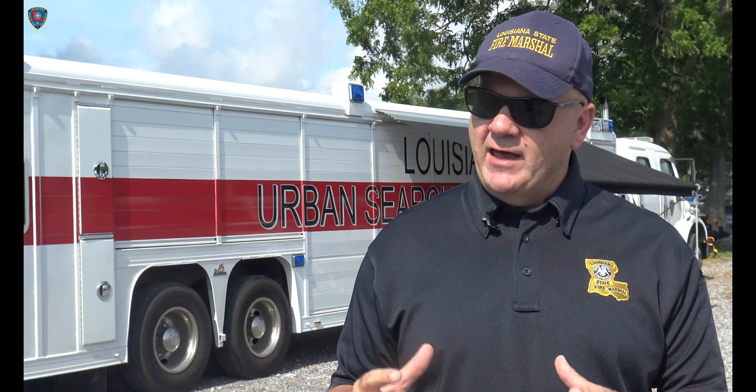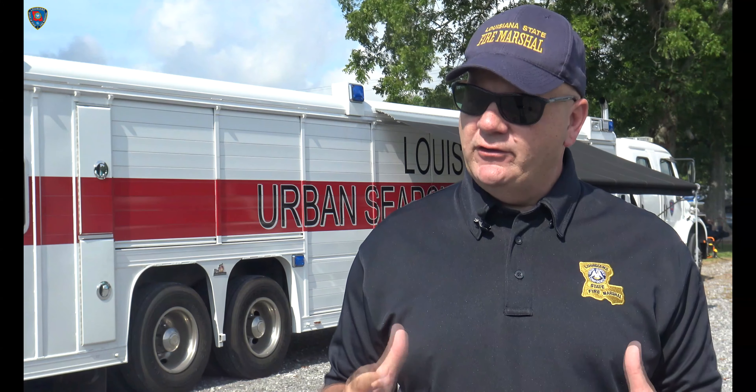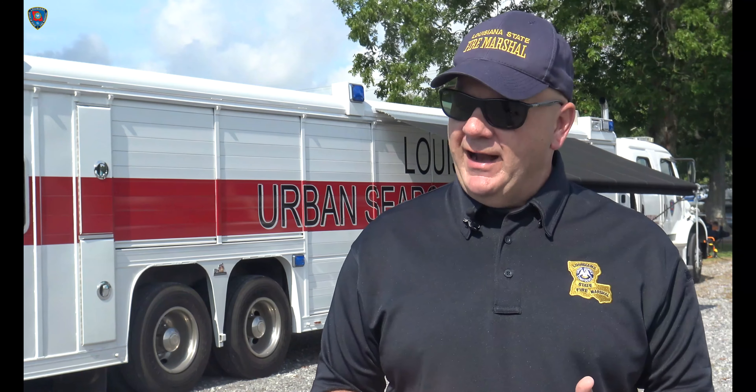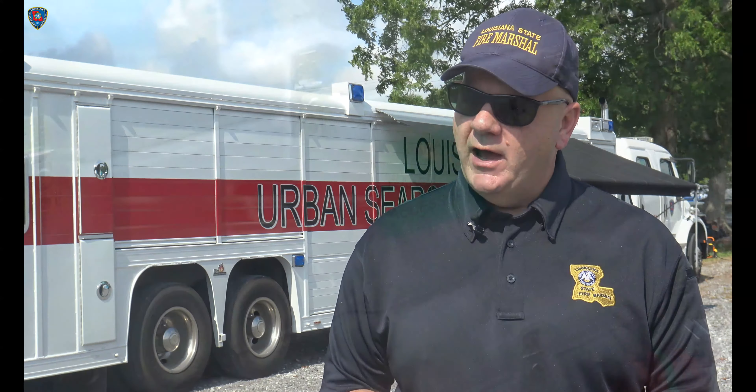Not only will you see our structural collapse folks, you'll see our K-9 assets. We actually have our incident support team, which is a management team at headquarters at the Fire Marshal's office in Baton Rouge, managing this incident. That team is sustained by almost 30 people, and their job is not only to manage the incident but to manage the duration — standing up to work for two to four weeks, handling daily missions and everything our team members need to safely rehab and go out the next day and do their job.